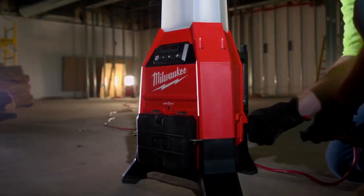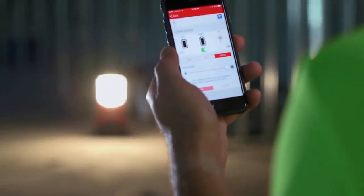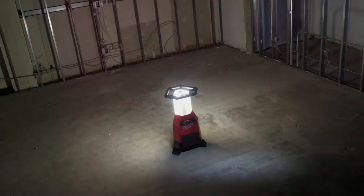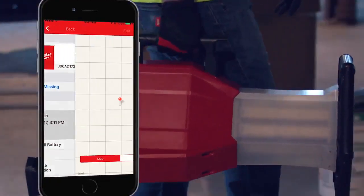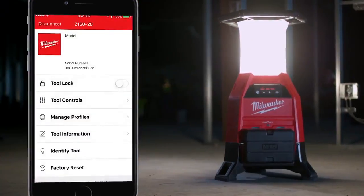These Radius LED Sight Light Chargers can be plugged in and daisy chained together for large jobs. OneKey allows you to set your light remotely from up to 100 feet or program automatic schedules for your job. You can also track your tool's location, receive alerts when it's found, or even lock your tool and disable it remotely.